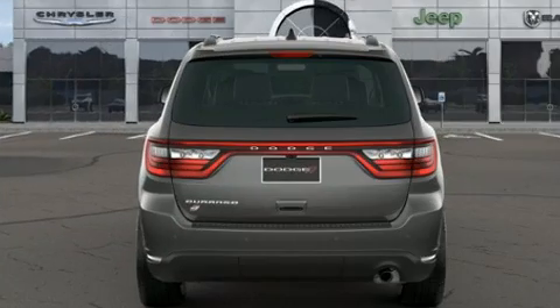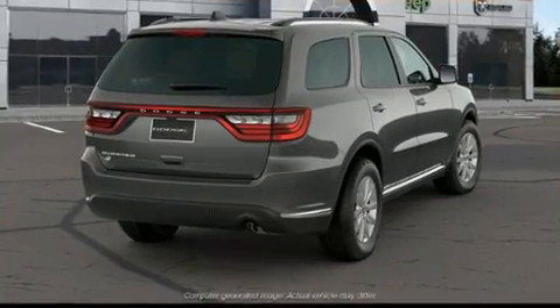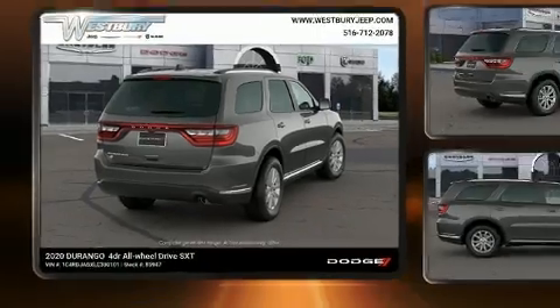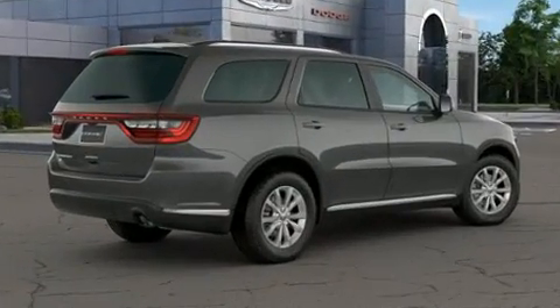Third row seats expand the maximum passenger capacity to 7. Audio features include an AM-FM radio, steering wheel mounted audio controls, and 6 speakers enhancing the audio experience throughout the interior.